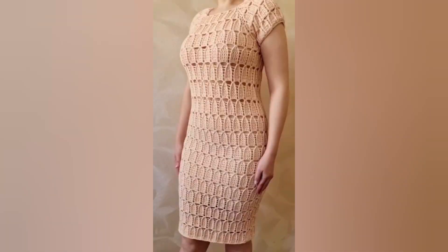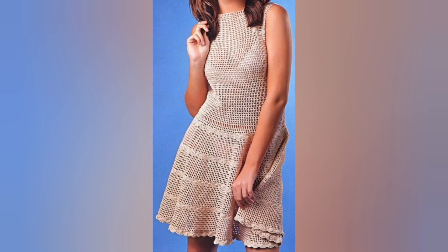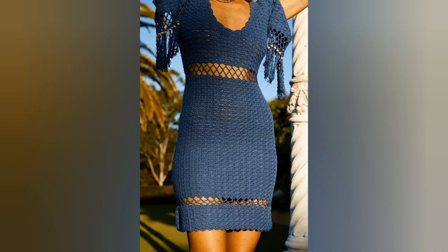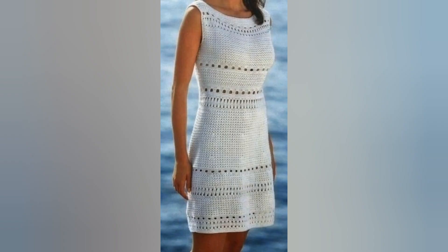When the warm summer season arrives, it's time to put away those heavy winter clothes and embrace the light, airy garments that capture the spirit of the season. Among the various options, crochet summer dresses have become a popular choice for fashion-conscious individuals, with their delicate patterns, breathable fabric, and timeless appeal, effortlessly combining style and comfort.